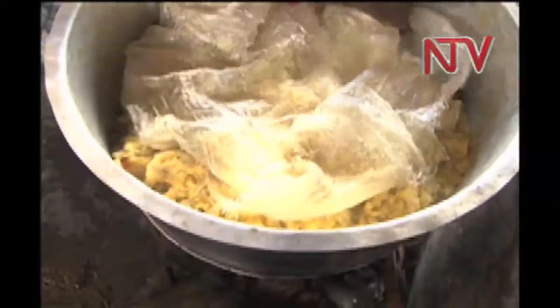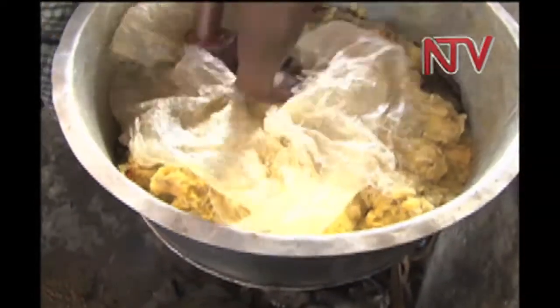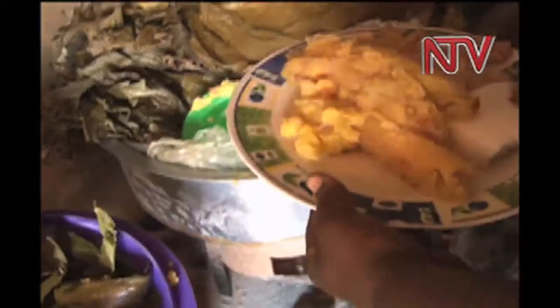He says the longer the food is heated in polythene, the more chemicals are absorbed into it. For example, if I eat food at noon and another person eats food at 3 p.m., the person who eats the food kept in the Kavira at 3 p.m. absorbs more of the metals than the person who ate at noon.